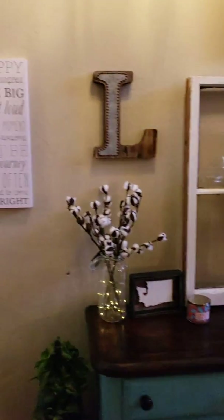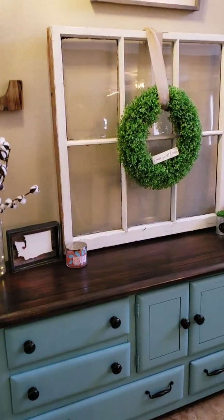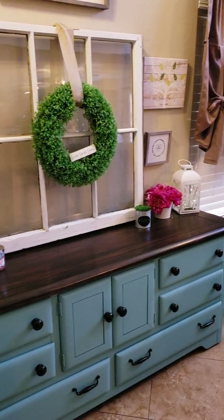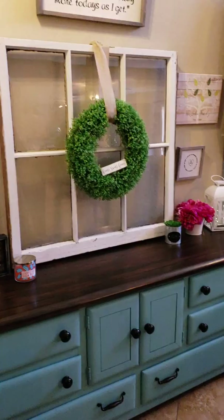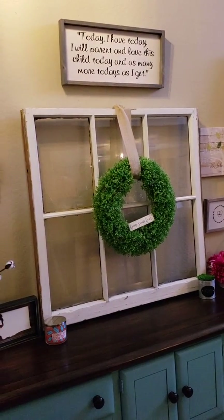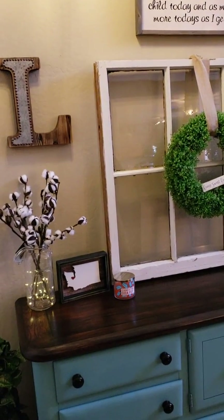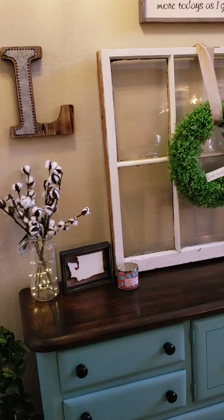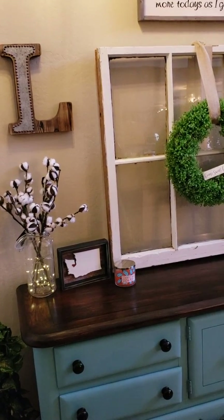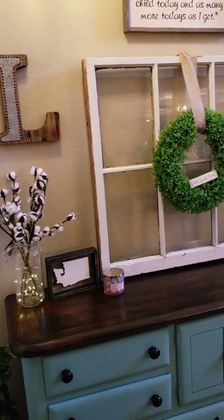When you walk in the door, we have this piece that someone redid for us — the windows are off a sale book site. The sign up above is because we foster, and a friend made that for me. The Washington sign is because that's where we're from and it's from Amazon. The L is from a place called Fry's that we have down here in Arizona.